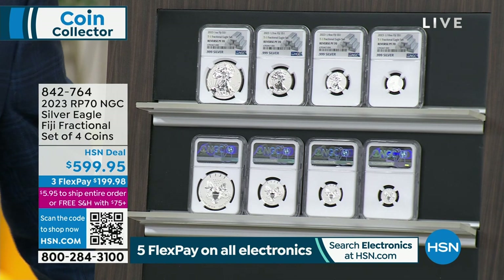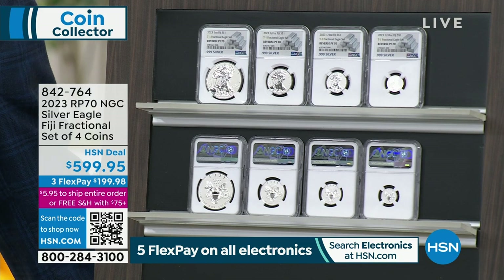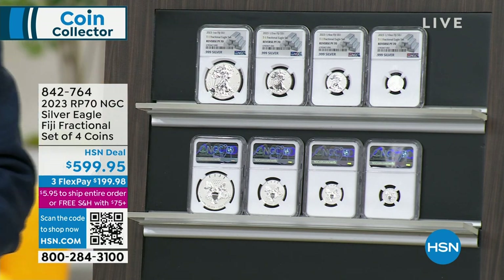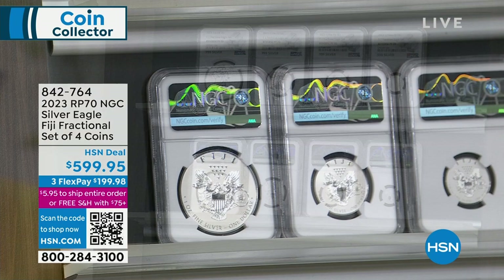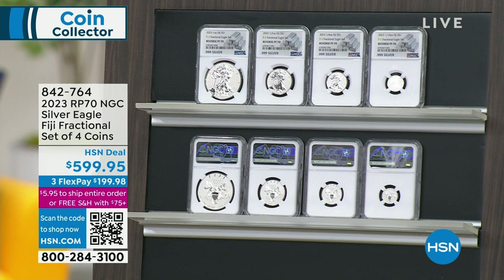The United States government, two years ago in 2021, made a hundredth anniversary Morgan and Peace silver dollar. It was massively popular — they made almost a million of them, they sold out, and they sell for massive premiums in the marketplace. They said they were going to make them again last year, but because of supply issues many of which are out of control of the United States, they did not make them. So we went to Fiji, which happens to spend dollars, and we were able to do Morgan and Peace silver dollars as Fijian currency. We sold them here last year at $199 a piece, $399 for the pair. They are now selling for $500 to $700 in the secondary marketplace.